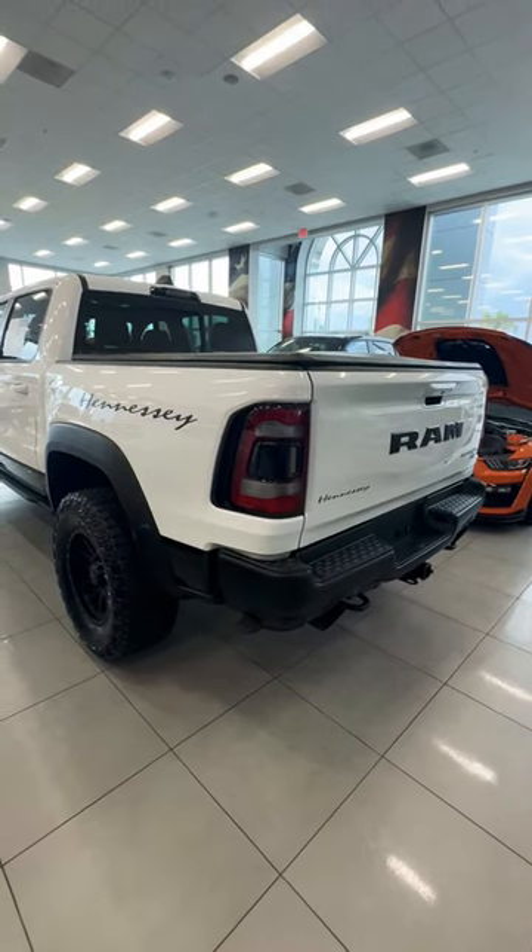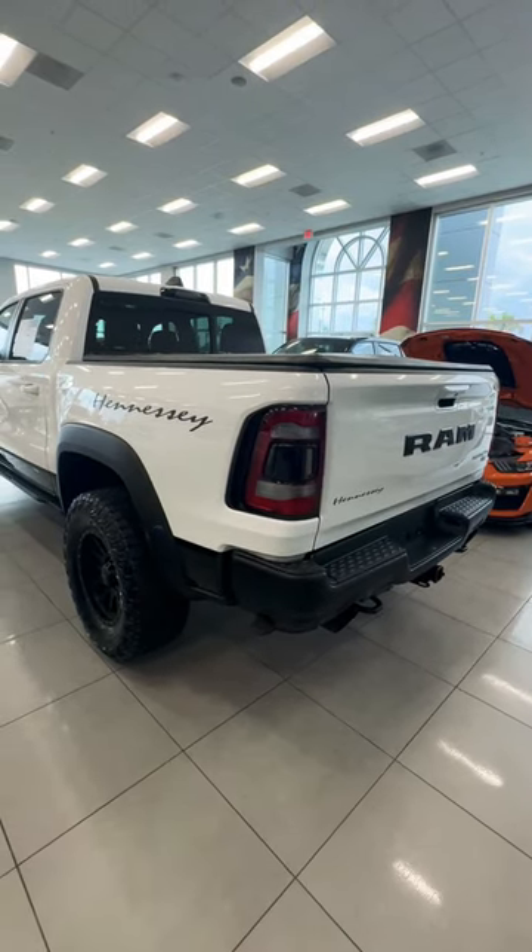It's your boy Bugsy Bugsy. Go check out this Ram TRX Hennessey Mammoth 900 — this is a cold start. Listen to that exhaust. It's so clean.